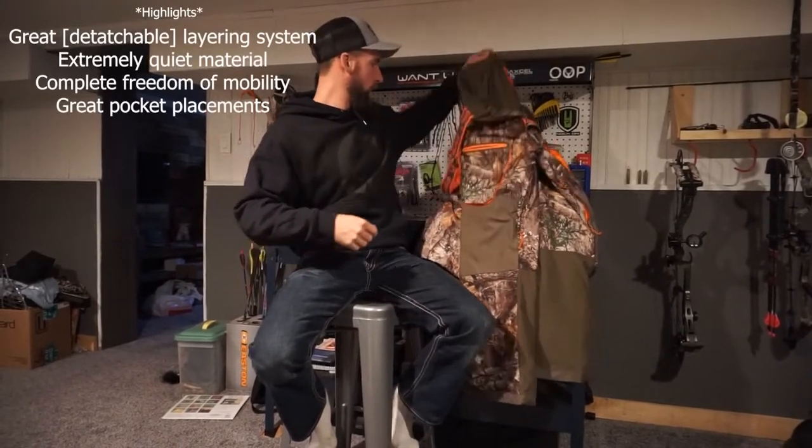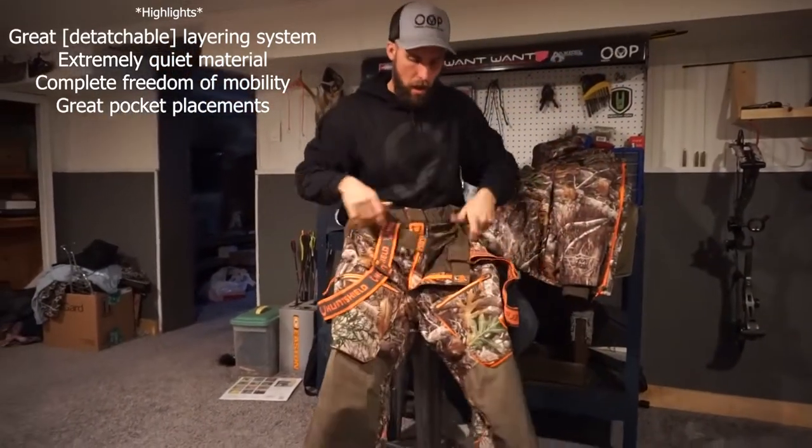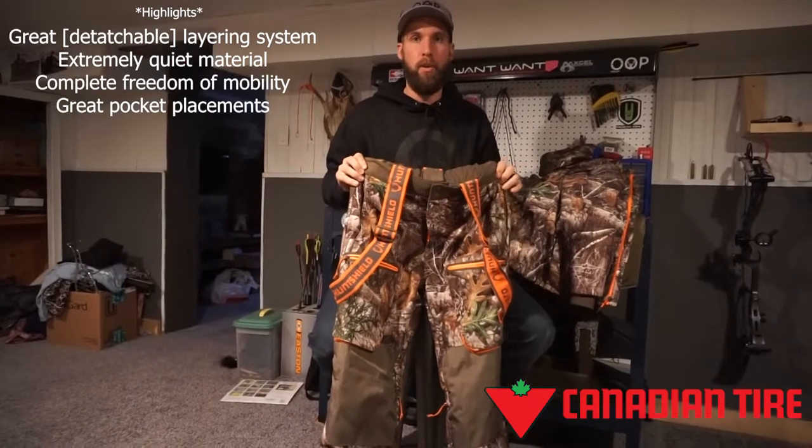Hey everyone, Cam here from Ontario Outdoor Pursuit again with another review. This time I'm going to be reviewing the gear that I actually used — the Hunt Shield Winter Gear. This was purchased at Canadian Tire in Exeter, Ontario, a great store for all your hunting and outdoor needs.